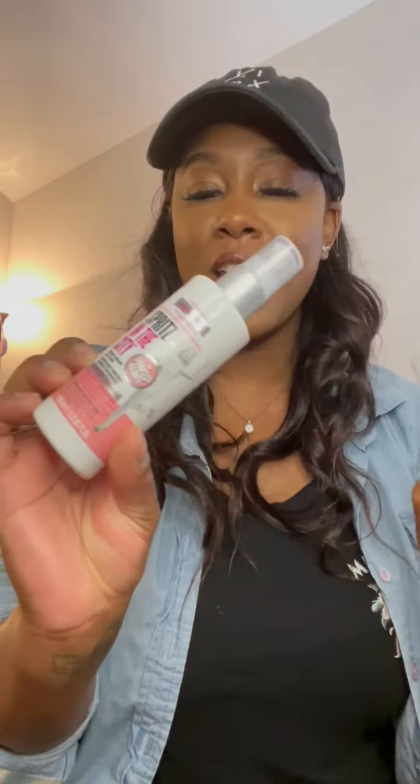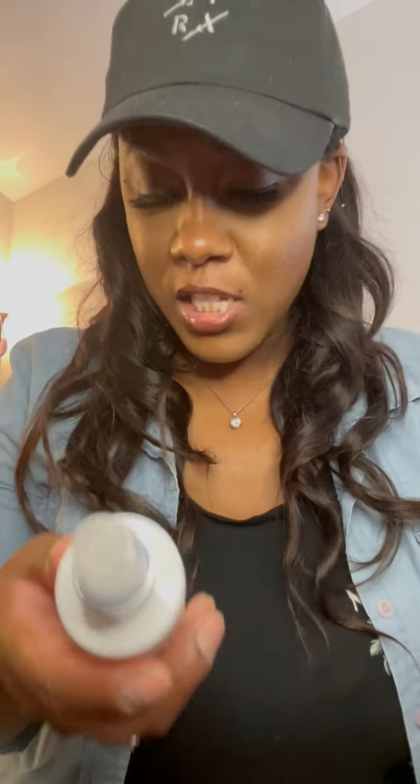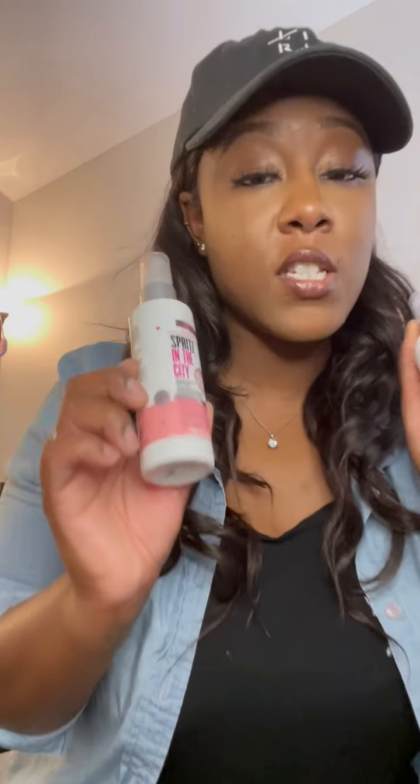Another item I got from Marshall's is the Soap and Glory Spritz in the City — and I accidentally got two of the same thing. But I love this scent so I'm not really disappointed. It's the original pink, a fruit and floral scent, and I got it for $3.99. Let's see how it sprays out — it smells so good. I also have two of their body washes, body butters, and body lotions. Really, really good brand.